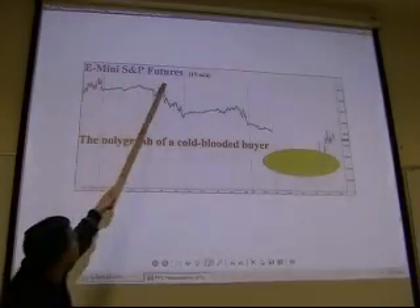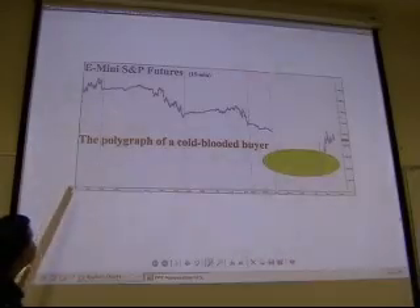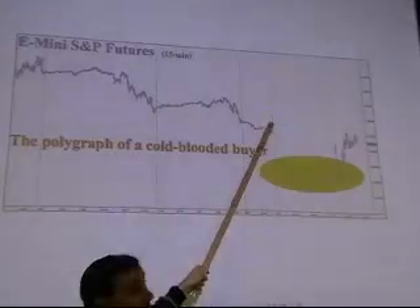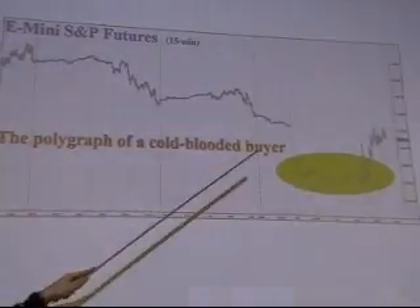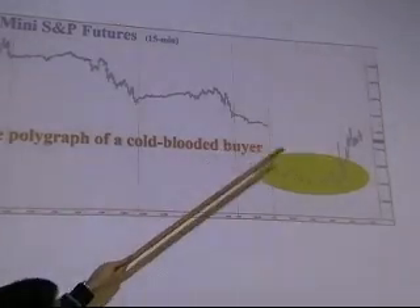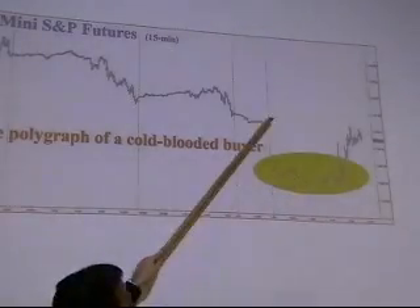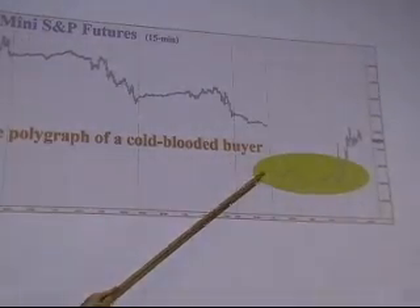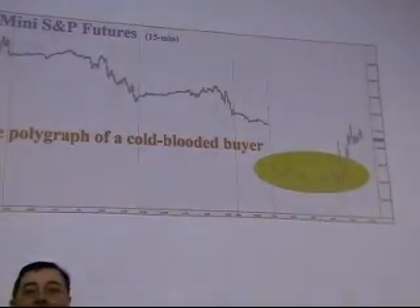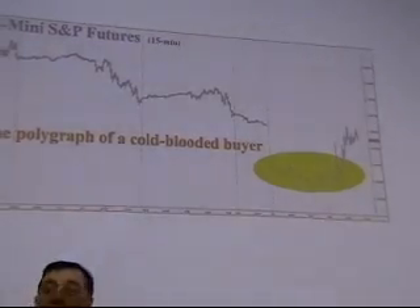E-mini S&P futures — this is for a particular day, shown minute by minute. What you can see is a total and complete collapse, then the market jingles around, gaps down — and then a cold-blooded buyer comes in. Today that's called the PPT — the Plunge Protection Team.